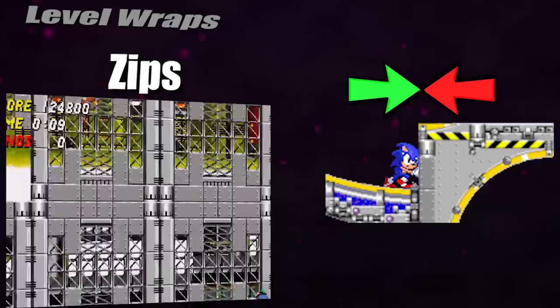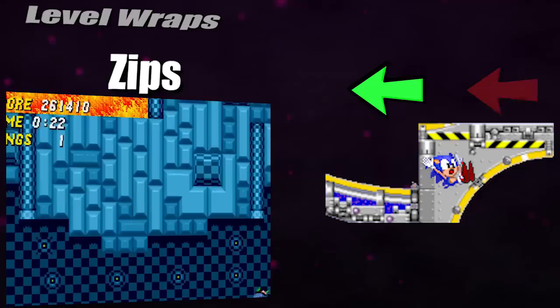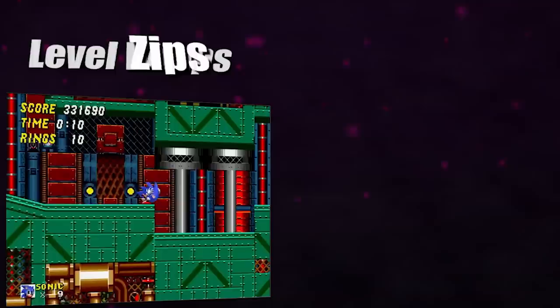If Sonic manages to clip into a wall and presses the opposite direction of where he is entering, the game gets tricked into thinking you're entering the wall from that new direction, so when it applies the force to keep you out, it actually sends you deeper into the wall, achieving what is known as a zip. Level wraps are made possible by zips, and they are unique glitches that send you to the end of the level, hence the name.